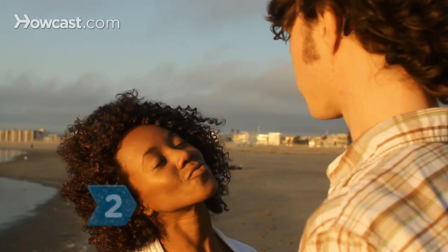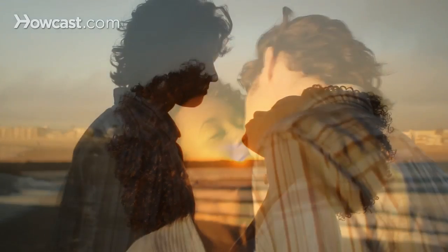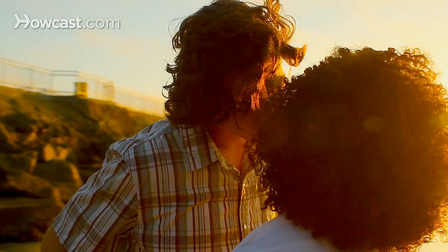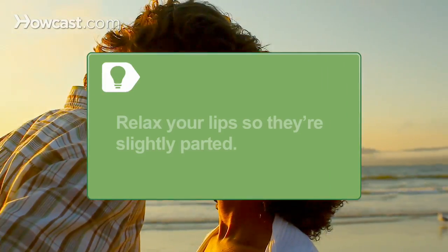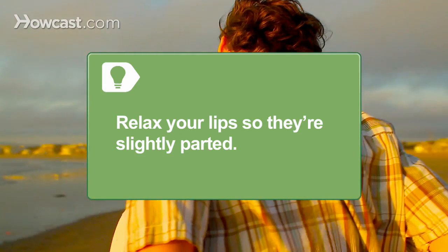Step 2: Tilt your head to the right as you come in for the kiss. Two-thirds of humans do, even if they're left-handed, so this reduces the odds of bumping noses. Close your eyes just before your lips touch. Relax your lips so they're slightly parted — no one wants to feel like they're kissing a brick wall.